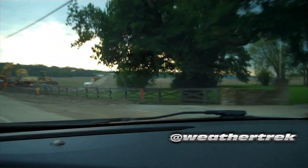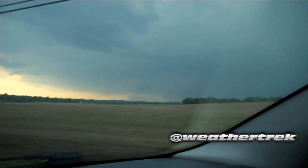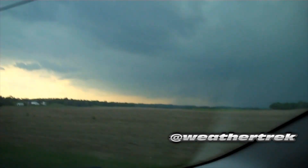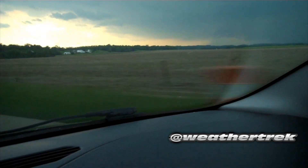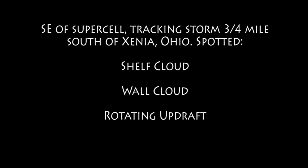You'll be able to see it really nice here around this field. As we reach that field, you can see a very nice classic setup of that supercell, and then we're going to go ahead and show you some of the chasing to a little bit southeast of that supercell. We tracked that storm about three-quarter miles south of Xenia, Ohio.